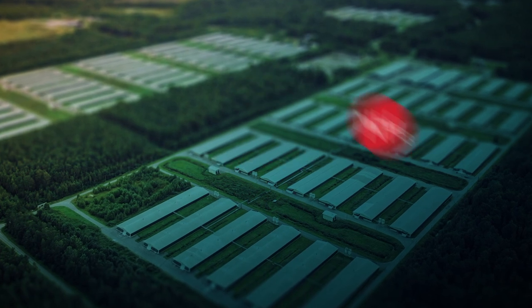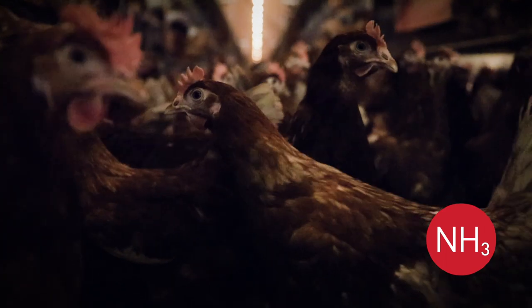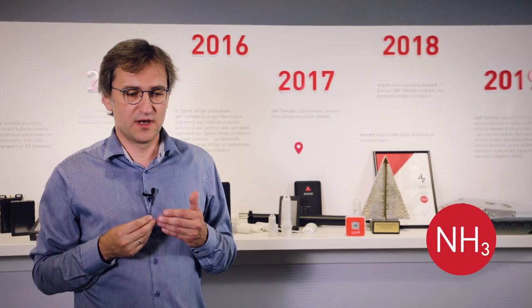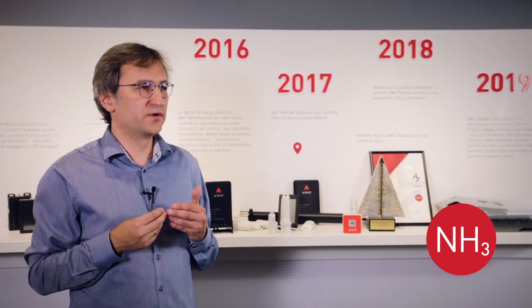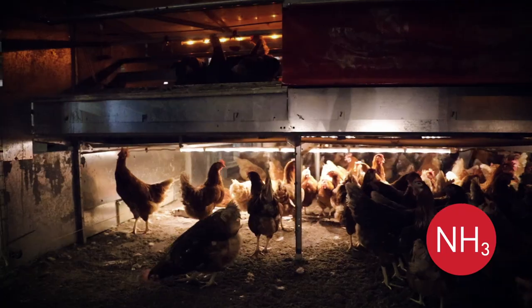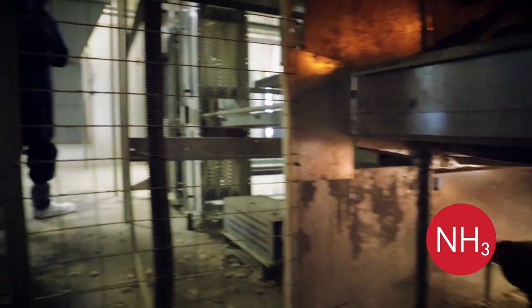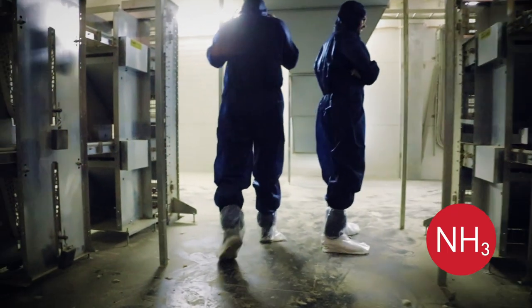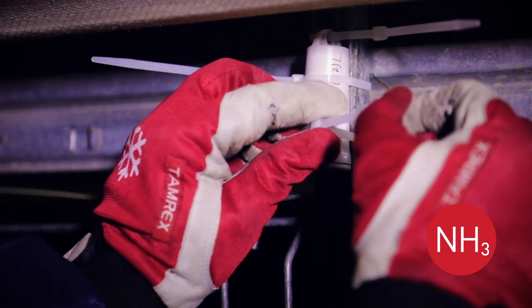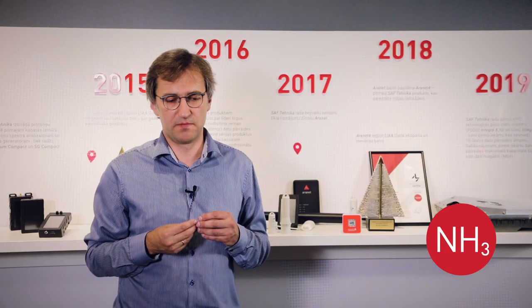Ammonia is the most challenging part from the design point of view, because it's not only important to be able to measure ammonia concentration — ammonia together with the relative humidity makes very chemically harsh, very corrosive conditions, which is a challenge from the design point of view, because you have to seal all electronic components so that they are not corroding during the measurement process.